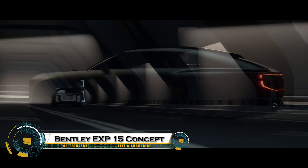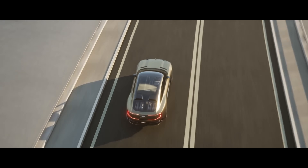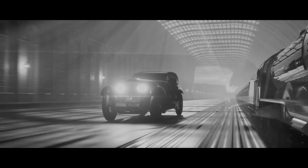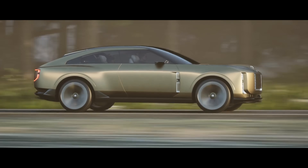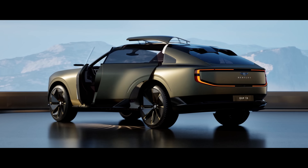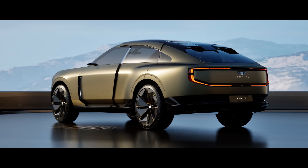The Bentley EXP-15 concept is a breathtaking all-electric luxury SUV that offers a glimpse into Bentley's future. Inspired by the classic 1930 Speed 6 Blue Train, it features a bold illuminated grille, sleek long bonnet, and a sloping roofline that blends power with elegance. Inside, the unique 1+2 seating layout includes rotating passenger seats, clever storage, and even a tailgate that transforms into picnic seating with a built-in champagne cooler.